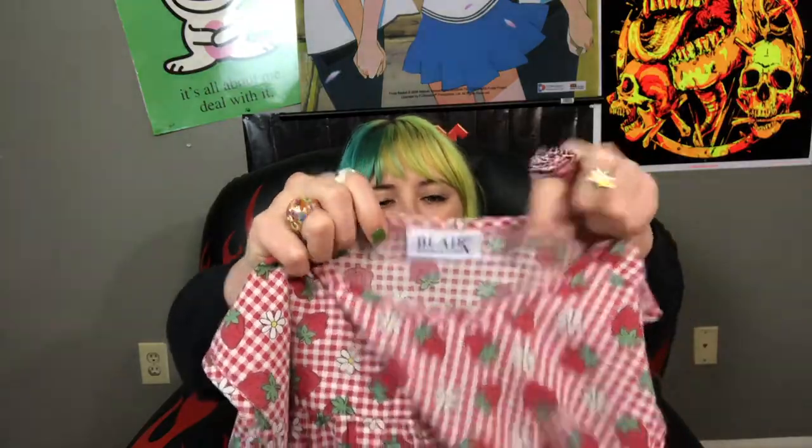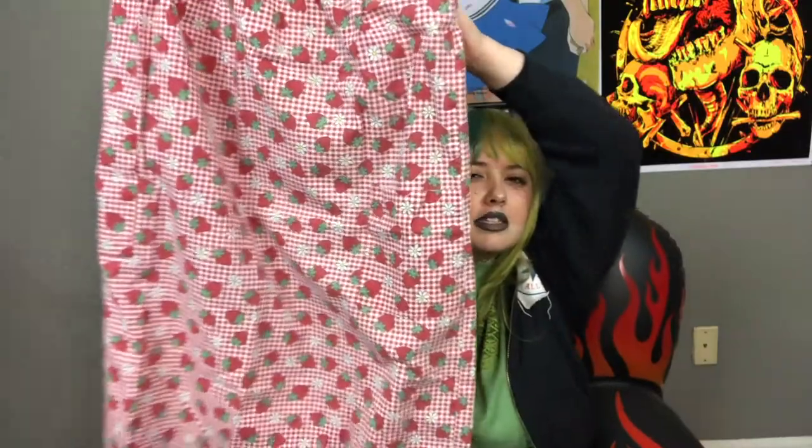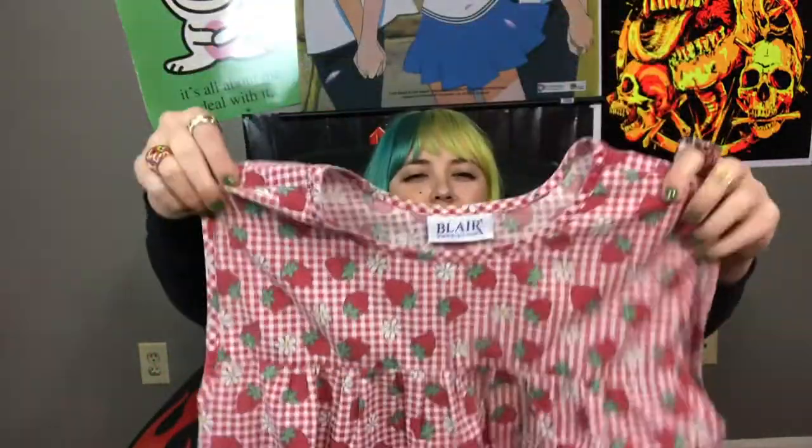This is by the brand Blair — I think it's a 90s piece. It's a strawberry dress with little pockets on the side, a little tank dress. It's just too cute. This would be so cute with platforms. I know I say that with everything, but platforms look good with everything!